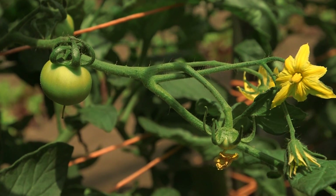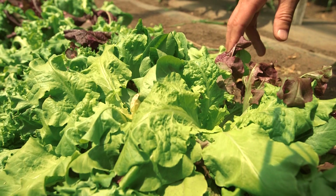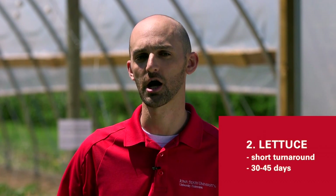Number two, lettuce or leafy greens are very profitable in a high tunnel. While we don't see a lot of increased yields or a decrease from diseases, they do have a very short turnaround time. So 30 to 45 days we can turn a lot of crops very quickly of leafy greens, and again they're a high value crop all season long.